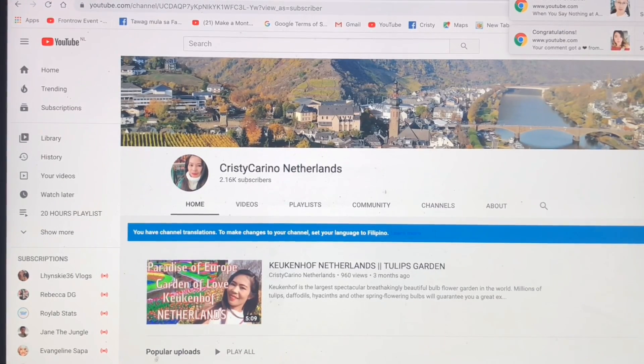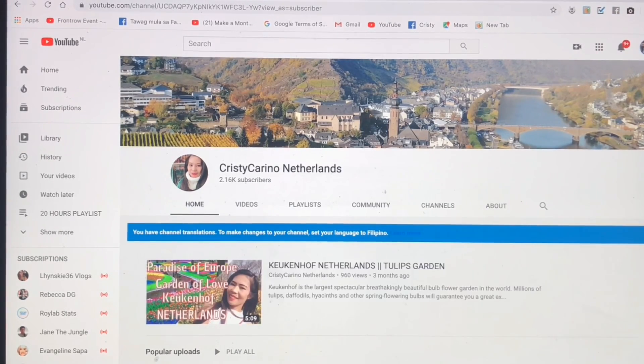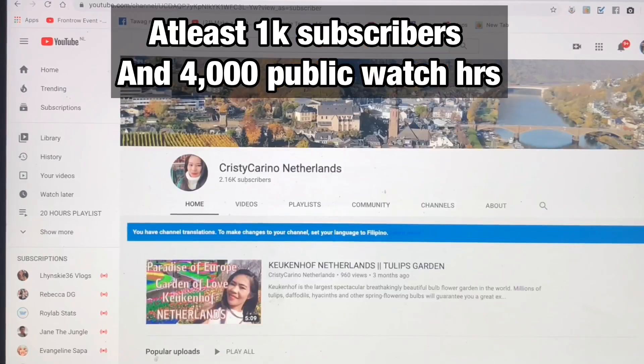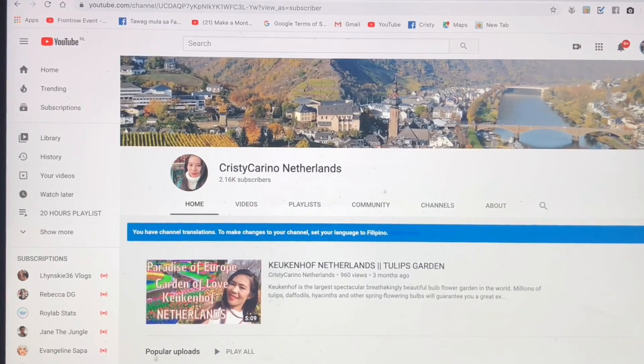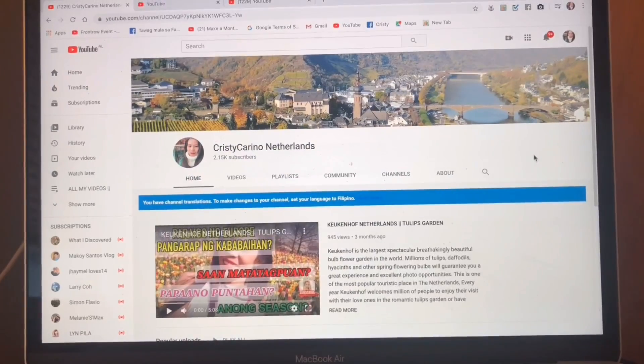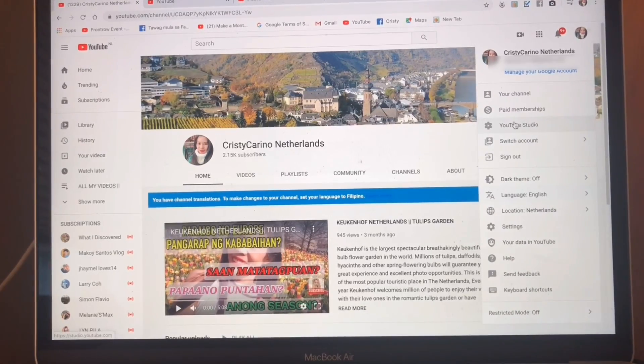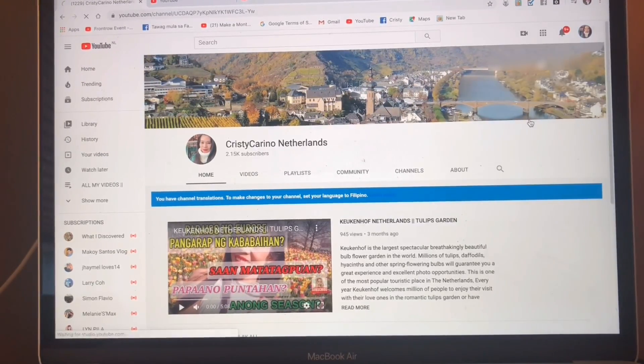For applying for monetization on your YouTube channel, you must have at least 1,000 subscribers and you must reach 4,000 public watch hours. It is really required, and if you don't meet that requirement you're still not qualified for monetization. So now let's get started — we are here on my YouTube, so click YouTube Studio.